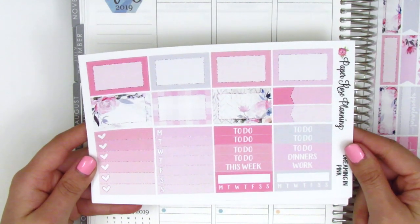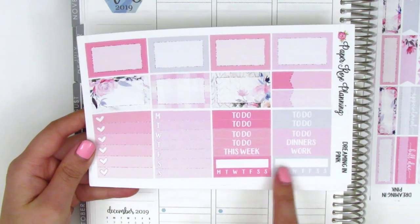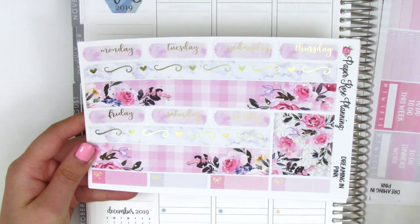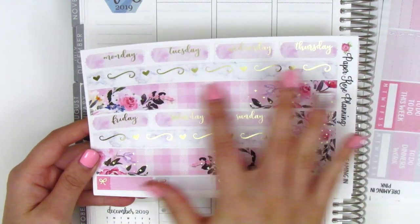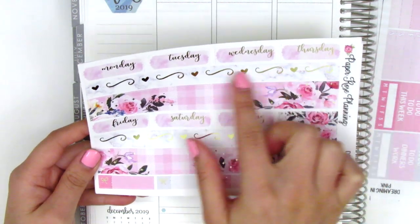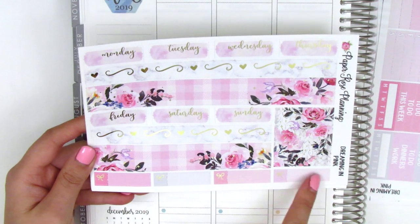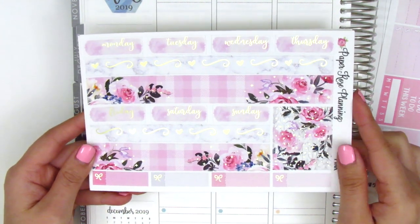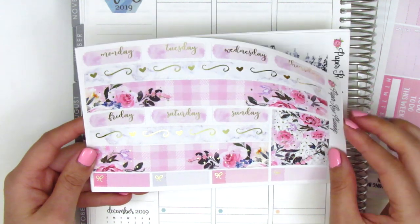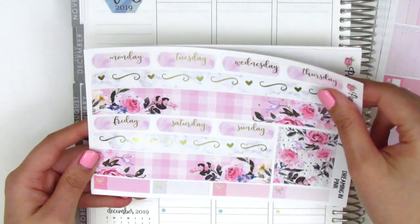On this page we have half boxes and appointment labels. We've got some headers and then habit trackers at the bottom. And then the last page here is foiled — it has the date covers. We've got two strips for the bottom washi, this pink one and then this foiled kind of marble background one, and then some washi strips and bow quarter boxes. For her kits, I think two of the sheets are foiled and two are not, which is totally fine with me because I'll probably just bring in so much of my own foiling to the spread.